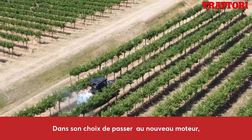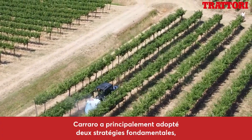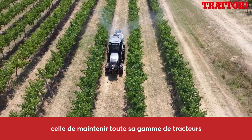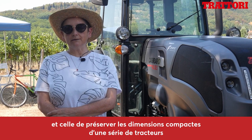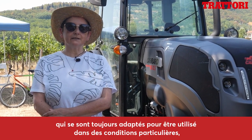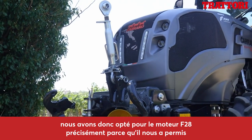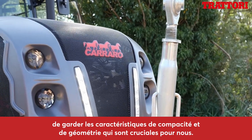Nella scelta del passaggio alla nuova motorizzazione, Carraro ha adottato principalmente due strategie fondamentali: mantenere tutta la propria gamma di trattori e mantenere le dimensioni compatte di una serie di trattori che storicamente si è sempre adattata ad essere utilizzata in condizioni particolari. Abbiamo quindi optato per il motore F28 proprio perché ci permetteva di mantenere quelle caratteristiche di compattezza e di geometria che per noi sono determinanti.